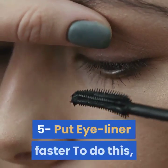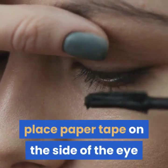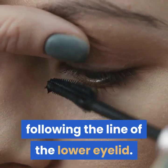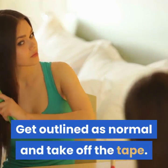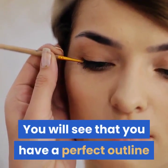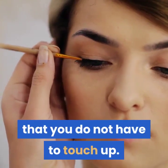5. Put eyeliner on faster. To do this, place paper tape on the side of the eye following the line of the lower eyelid. Apply your eyeliner as normal and then take off the tape. You will have a perfect outline that you do not have to touch up.